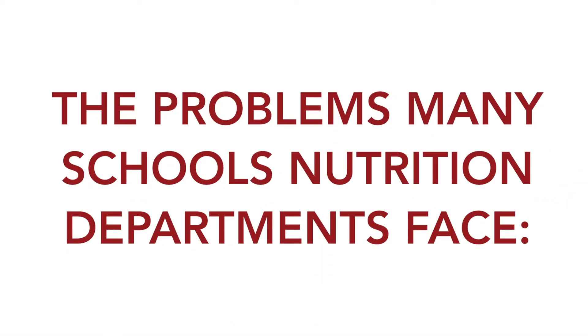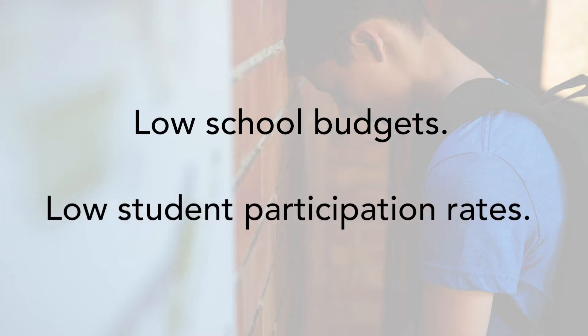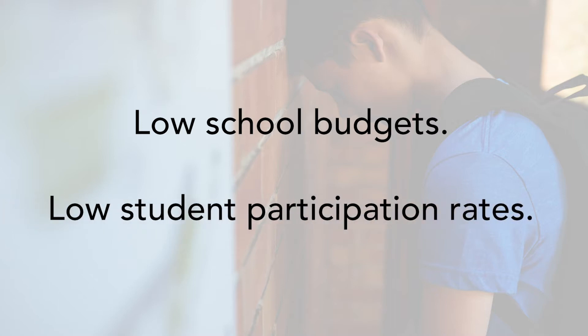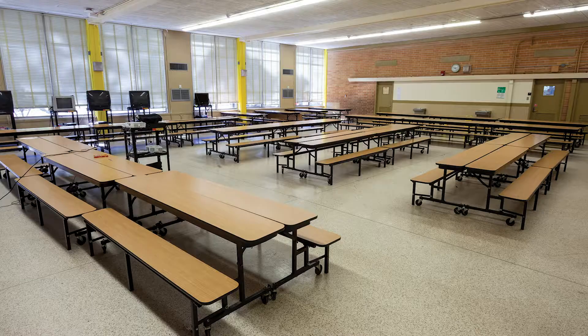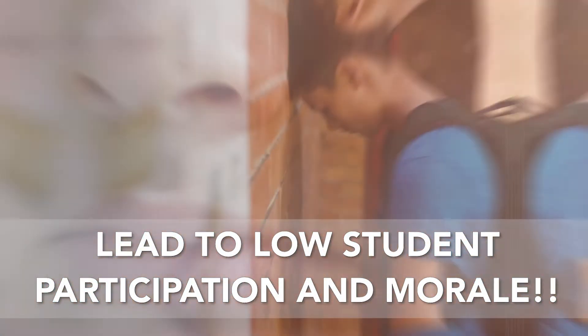School nutrition departments face several problems within their cafeteria. School budgets are a major problem that nutrition staff are dealing with, as well as having low participation numbers in breakfast and lunch programs. Outdated cafeteria spaces and low budgets lead to low student participation and morale.